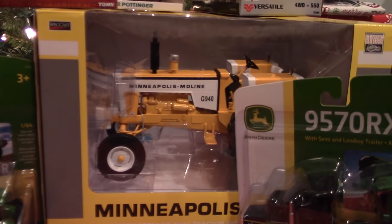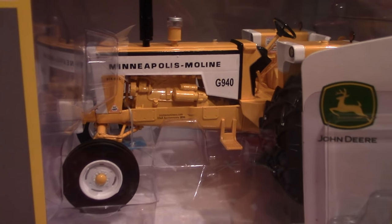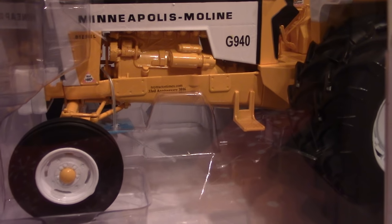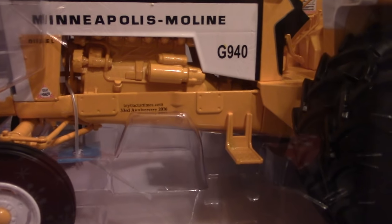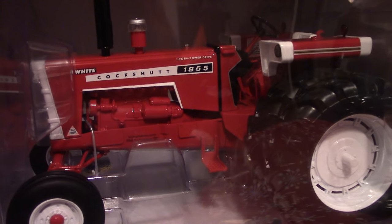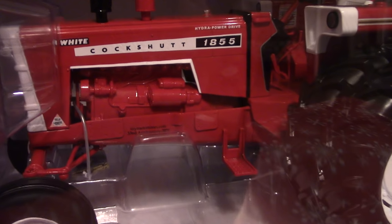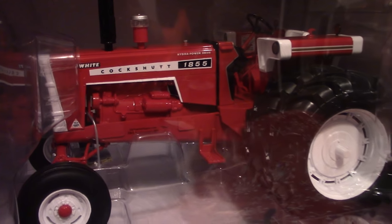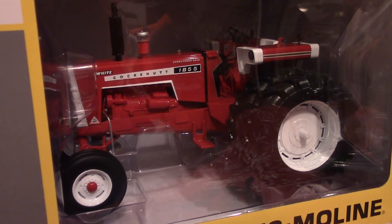Then of course we've got the 1/16th ToyTractorTimes anniversary tractor, which is the Minneapolis Moline G940 from Speccast. You can see it's got the 2016 anniversary series imprint from ToyTractorTimes on it. And then of course we had the chase unit, which was the Cockshutt 1855, and it also has the ToyTractorTimes.com 2016 anniversary imprint. There were only 300 of these Cockshutt 1855s produced, so if you see one you might want to grab it up because they'll probably be pretty hard to find.